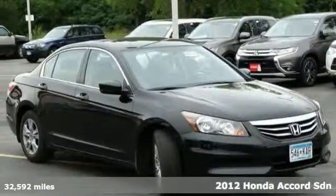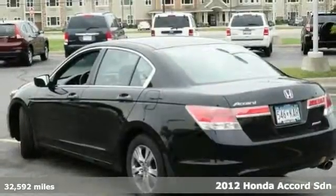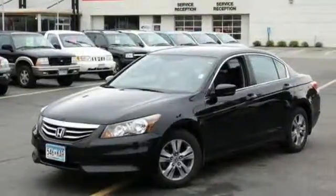We feature 100% inspected vehicles like this 2012 Honda Accord. The long list of the Accord's standard amenities include steering wheel audio controls, rear defroster, anti-lock brakes, cruise control, and speed sensitive steering.